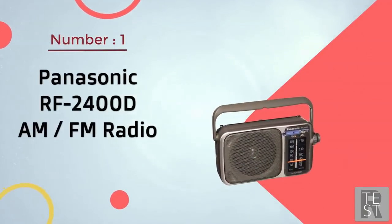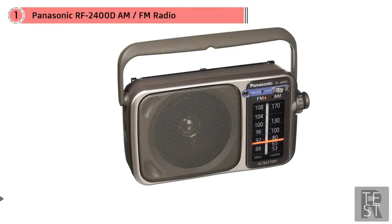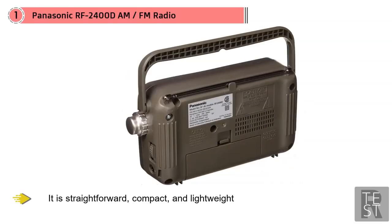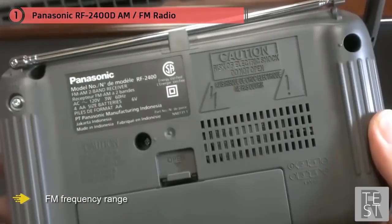Number one most popular: Panasonic RF-2400D AM/FM radio. This Panasonic is a portable radio that allows you to enjoy your favorite radio stations on the go. With this AM/FM radio you'll always be updated with news and events around the world. This AM/FM radio is an ideal gift for the elderly because it's straightforward, compact, and lightweight.